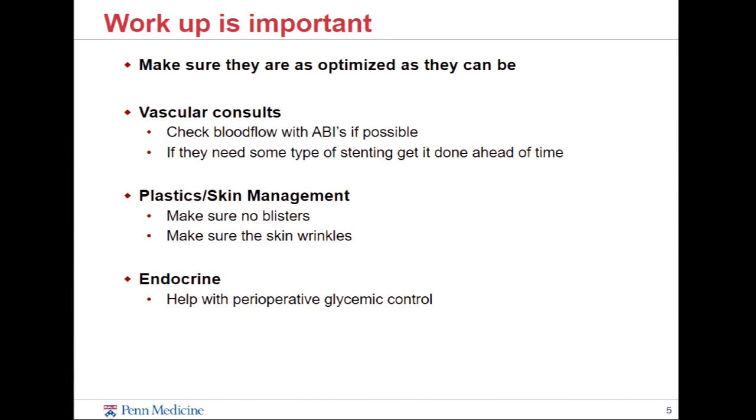The workups are really important because these are complicated patients. The key to help get you through managing one of these patients is optimization. Anyone who comes in with vascular pathology or is a longstanding diabetic where you look at their skin and go 'oof, that doesn't look good' — you need to get ABIs. You need to know that the incisions you're going to make are going to heal. If they're not going to heal, you need to see if there are vascular procedures that can help enhance it. It's a little tricky when patients have splints or casts on, but it's part of the workup to address that beforehand.